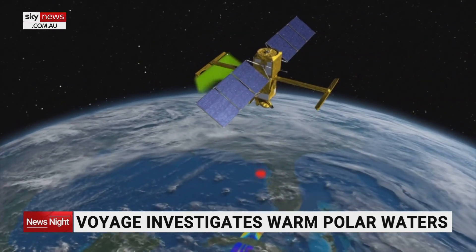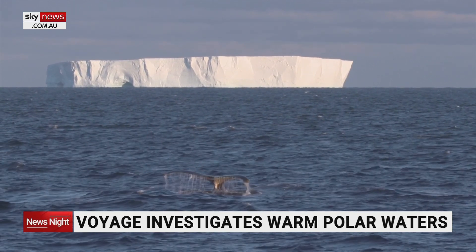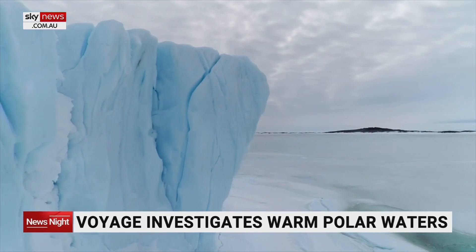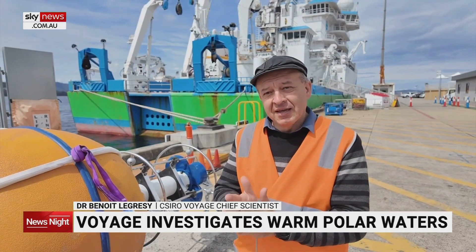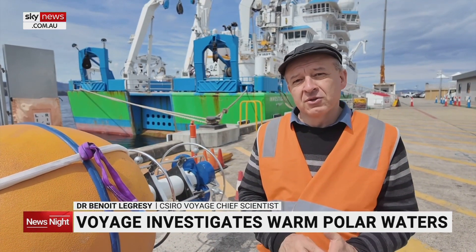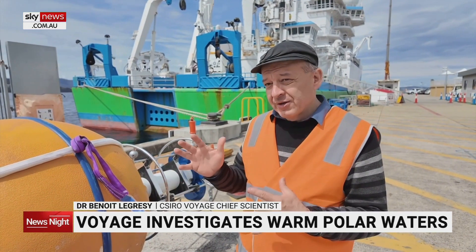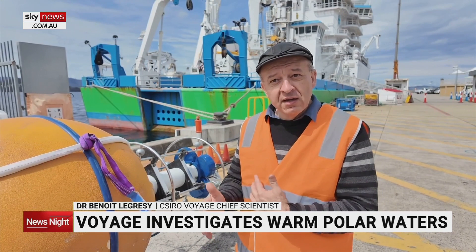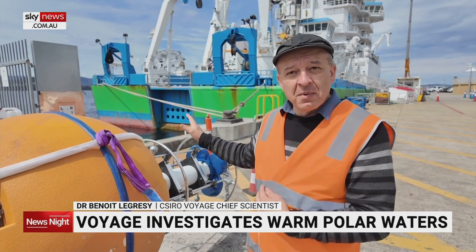What they find could help explain why heat is seeping into polar waters and whether this is contributing to Antarctic ice melt. Where we're going is a gateway for this heat that is absorbed into the ocean towards Antarctica, and we want to understand how this gate is working so that we can quantify how much heat is going to melt the ice.